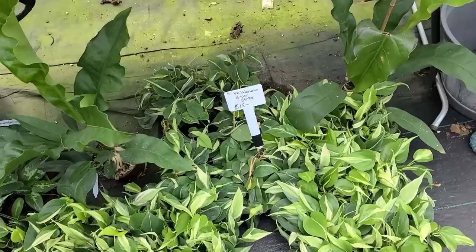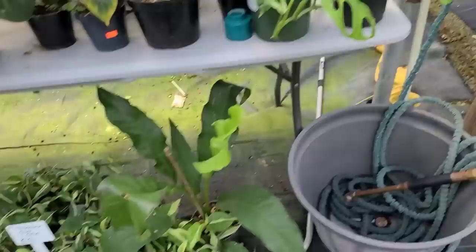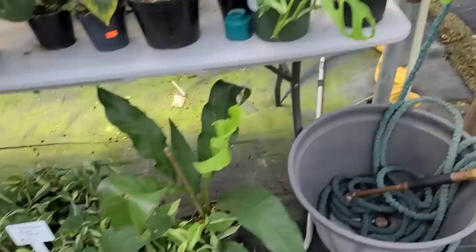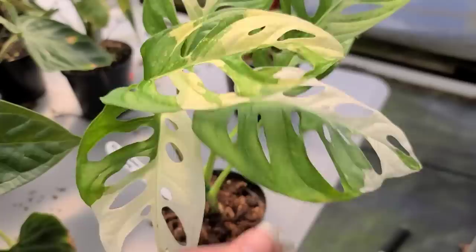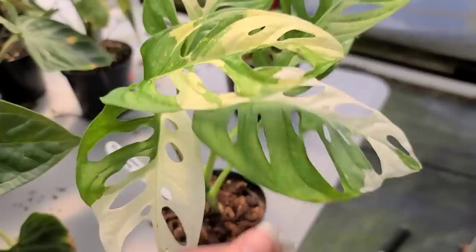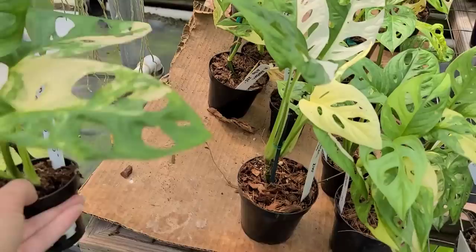Philodendron silver stripe for $15. Elbow variegated adansonii for $225 — I almost picked one of these up in Connecticut for $150 and I probably should have. Look at that leaf though, isn't that beautiful? And then we have the mint adansonii for $125 — that seems right. This one has some half moons. They're all priced a little bit different. $175 for this archipelago — cute, very cute, very tempting.